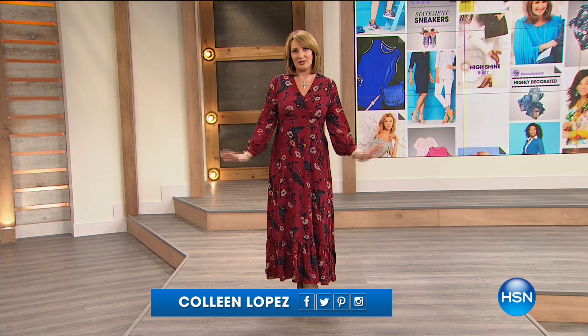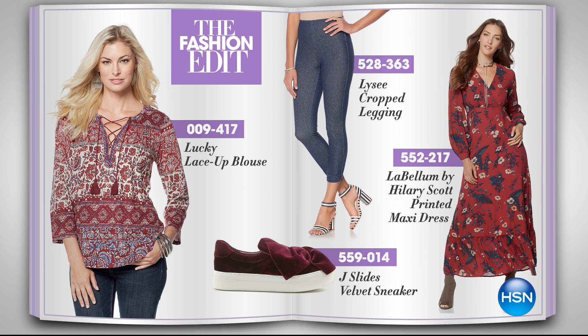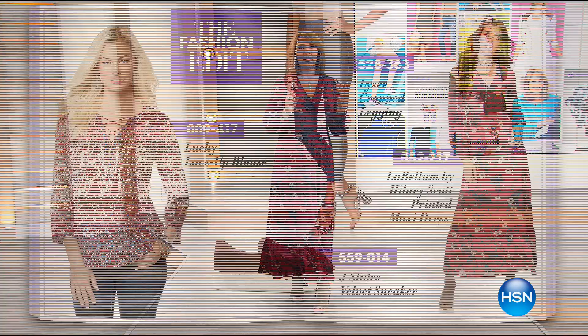The dress I'm wearing is by Hillary Scott — that's coming up. We're launching Lucky Apparel for the very first time on the list tonight, so be sure to watch for that. We also have leggings in store for you, an amazing Naturalizer athleisure line, and much more. It's going to be a fabulous two hours of great fashion, so get ready for the Fashion Edit right now on the list.